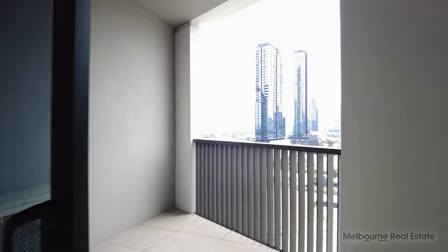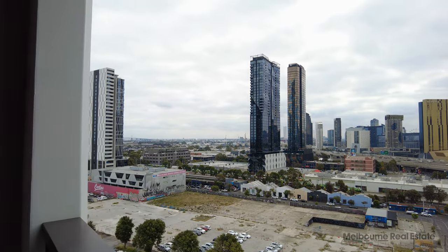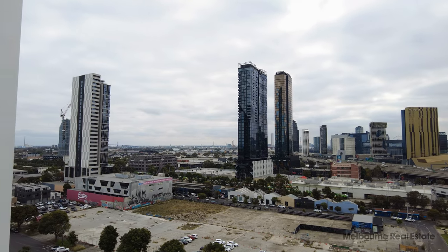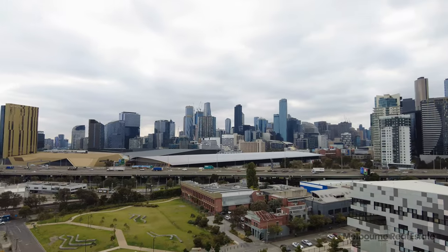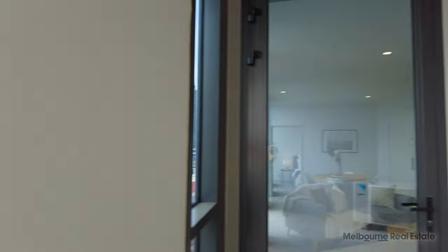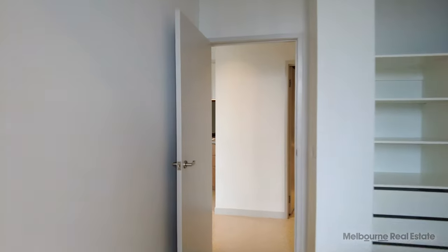The balcony gives you a great idea of our location. We've got the CBD directly opposite us, light rail at our doorstep down to Port Melbourne and also down to St Kilda. We're only a couple of hundred metres away from South Melbourne Market as well — everything at your doorstep.